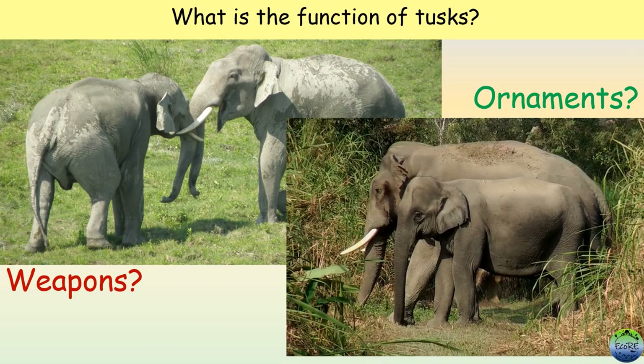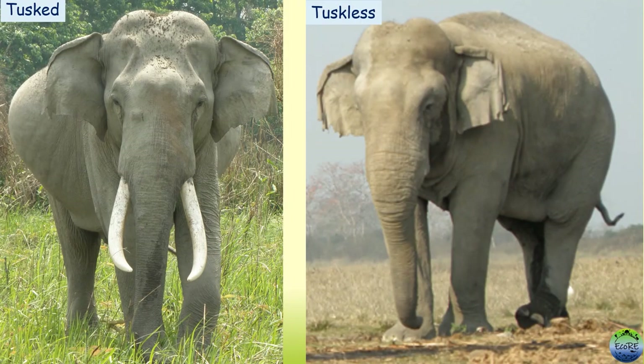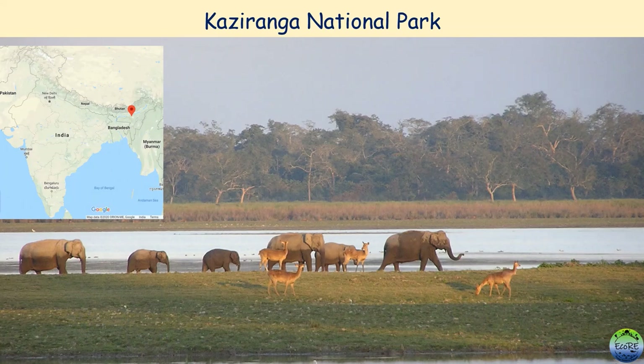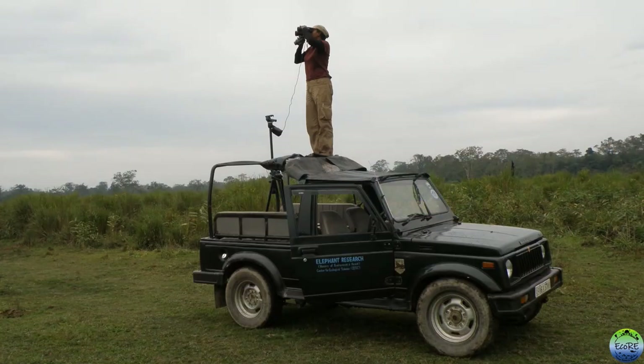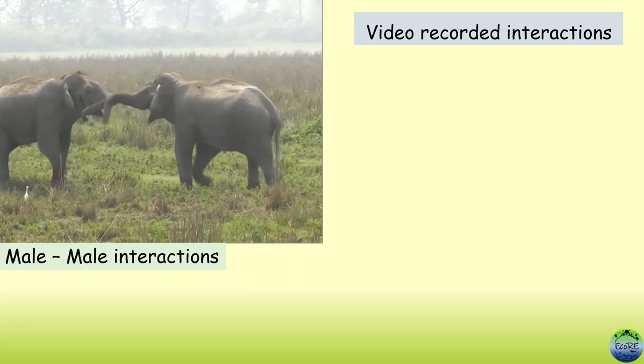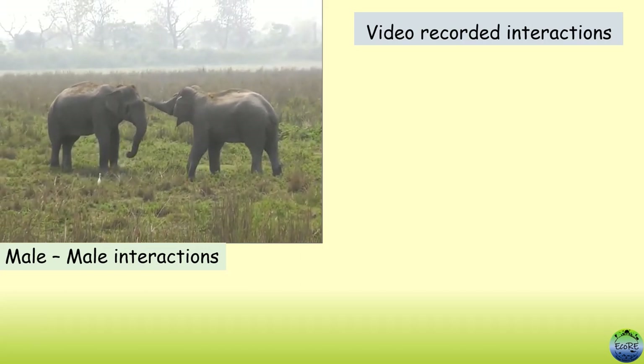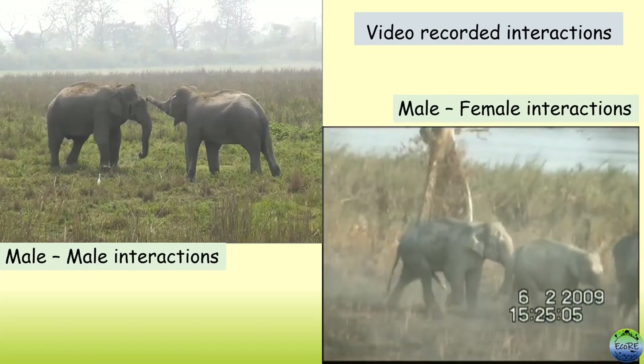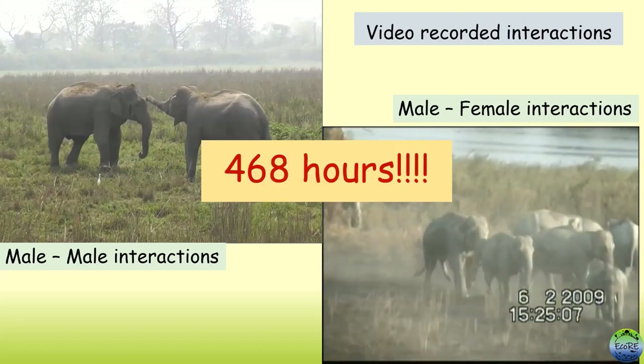So that gets us to our question: what is the function of these odd-looking teeth? To understand this, researchers needed a population with both tusked and tuskless elephants. Exactly such a population with almost 50% tuskless elephants is present in Kaziranga National Park. So the researchers went to Kaziranga and studied elephants in the dry seasons of 2008 till 2011. Researchers observed elephants from watchtowers or from vehicles. They video-recorded all interactions between males to study male-male competition, and interactions between males and females to understand female preference. In total, they got 468 hours of elephant video recordings.